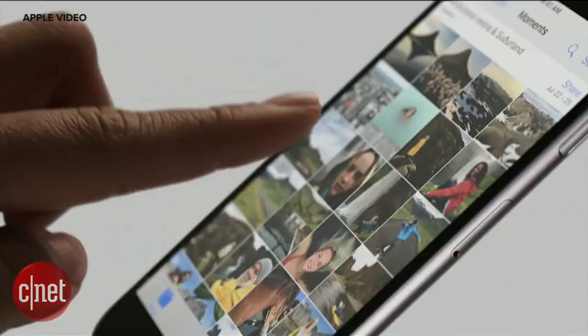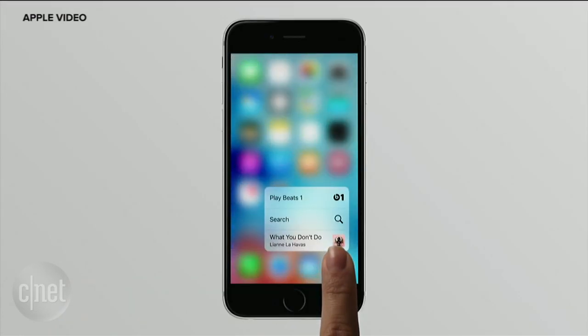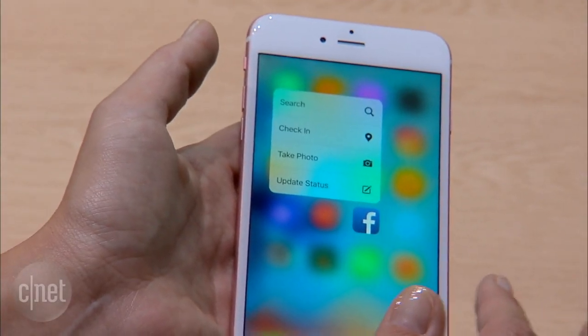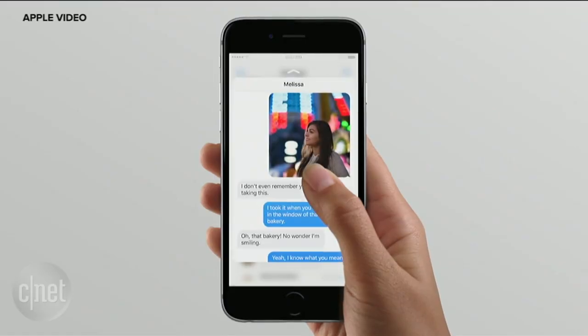We're used to pinching, swiping and tapping our phones, but now how hard you press the screen makes your phone do more. Apple calls it 3D Touch on the iPhone 6s and 6s Plus. Think of it like right-clicking a mouse to bring up extra options. This is how it works.